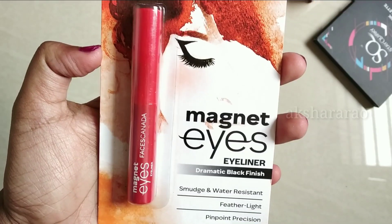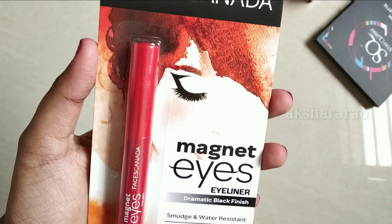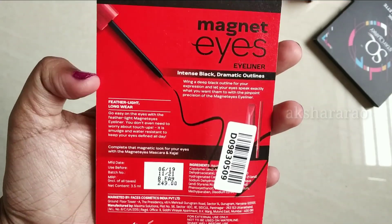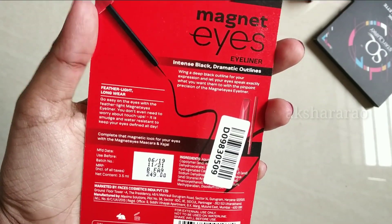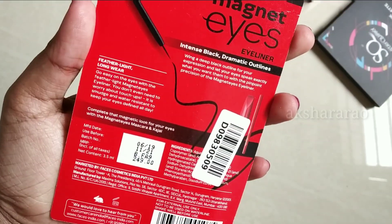This eyeliner is smudge proof plus water resistant, and feather light with pin-point precision. The price is Rs. 250, but now the offer price is Rs. 170. This is our second product.